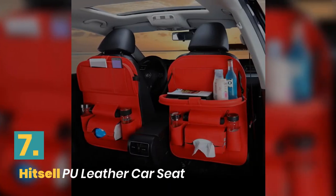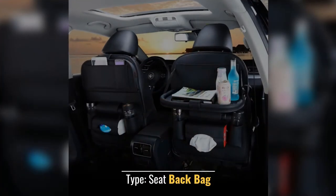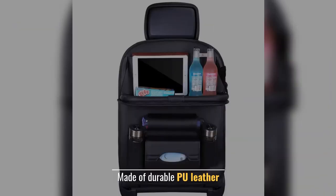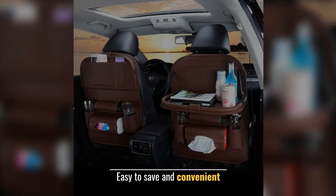Number 7: Hitzel PU Leather Car Seat. Material Type: PU Leather. Type: Seat Back Bag. Made of Durable PU Leather. Foldable Shelf Design. Easy to Save and Convenient.